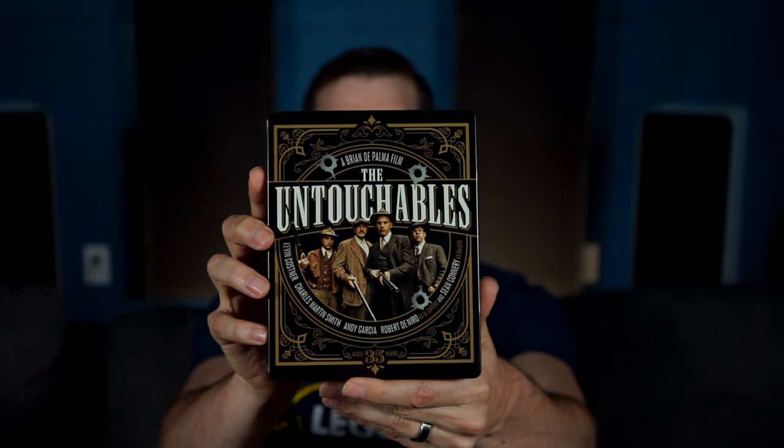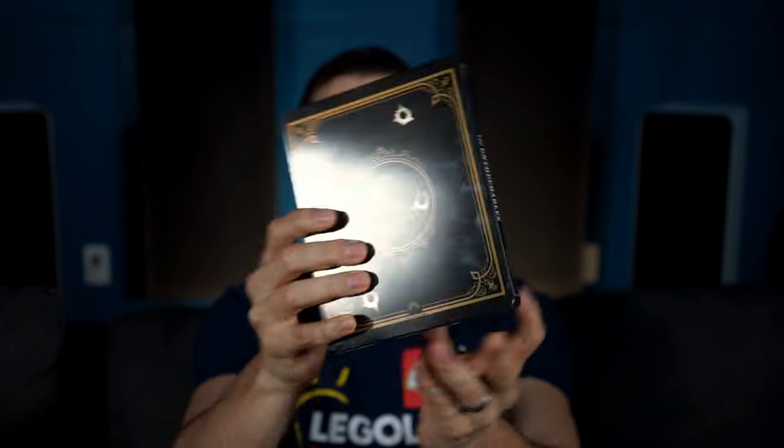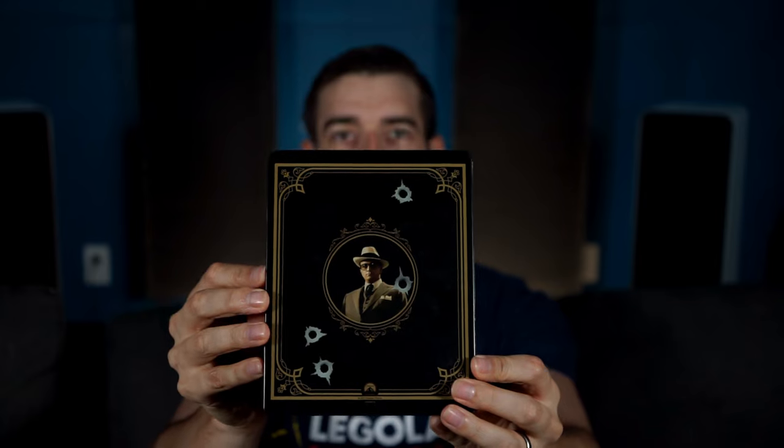As you can see here, I got a copy of the 35th anniversary Steelbook, which is pretty freaking cool. You got Al Capone on the back, some bullet holes. Inside is the digital and then the 4K disc. Pretty rare bones, but some pretty cool artwork underneath as well of all the heroes on horseback. This would actually look pretty cool in your collection.